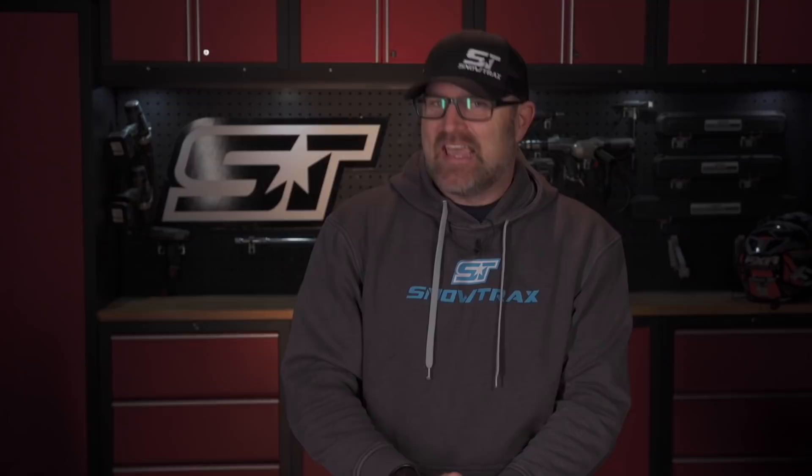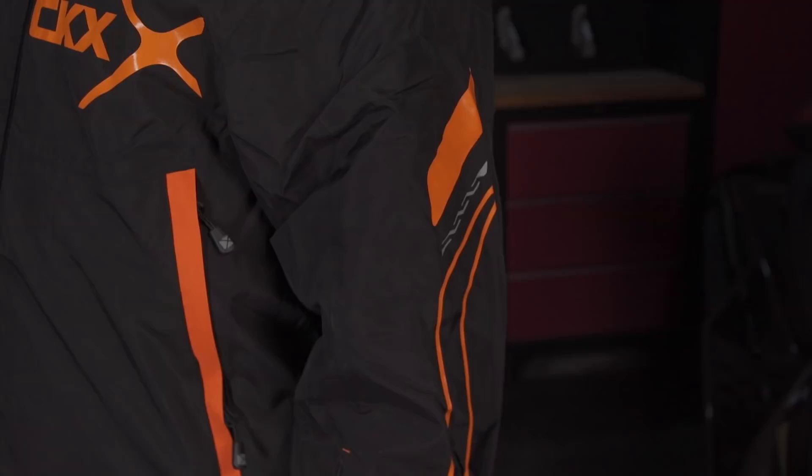But how can you increase your visibility without putting a whole bunch of awful looking lights all over your snowmobile? CKX has the answer with their new 2022 Ungava lighted jacket. I had to look up what Ungava meant — turns out it's a far northern peninsula in the province of Quebec, Canada.